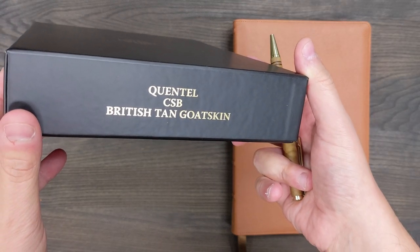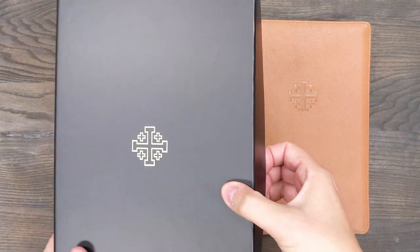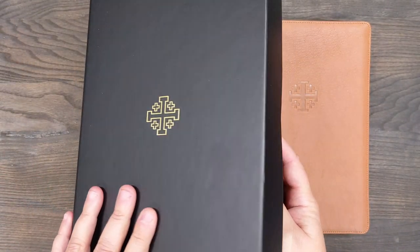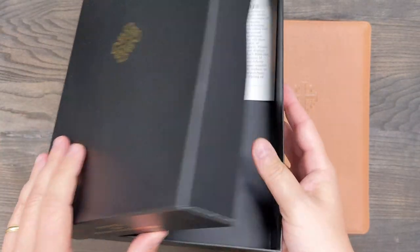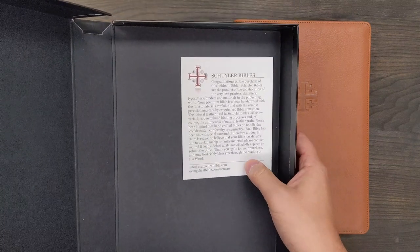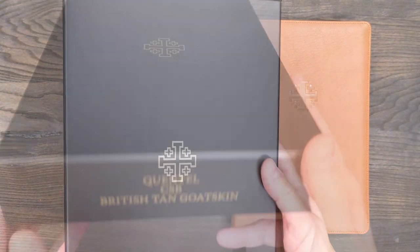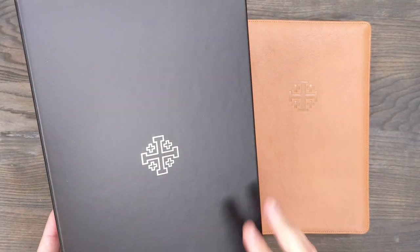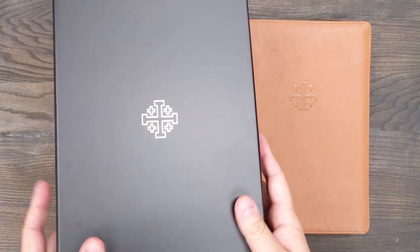It tells what the Bible is on the side of the box, and that clamshell design is really convenient because you can easily open the box, take the Bible out, and put the Bible in for storage. It does come with a guarantee, so you're always going to get top quality with Schuyler, and that is seen even in the packaging.